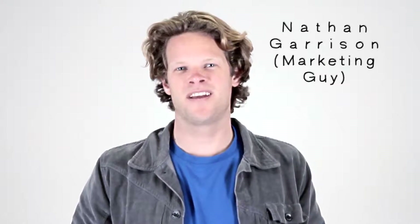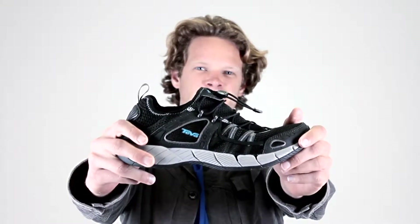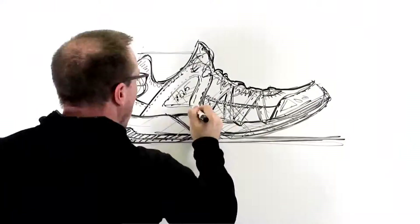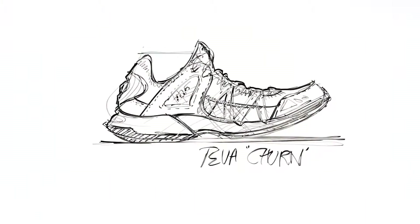Hey guys, I'm Nate from Teva Marketing, and today I'm here to talk about the story behind the Churn. The Churn was designed to be a great all-around travel shoe. I haven't been everywhere, but hypothetically we could go to Kathmandu, Bangkok, Lake Titicaca, Burning Man, Space Camp.